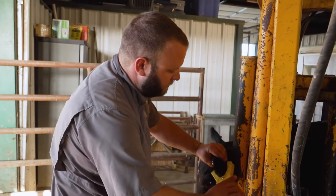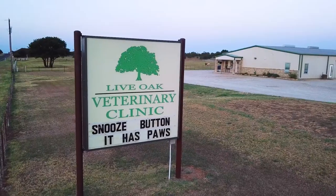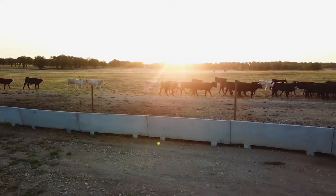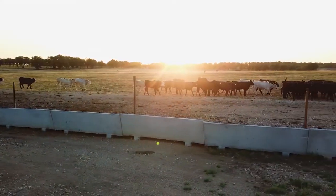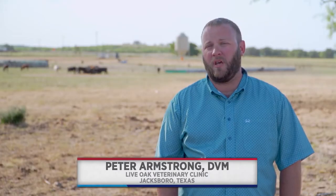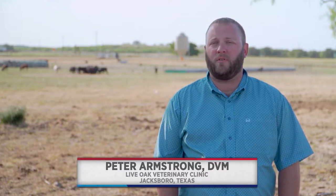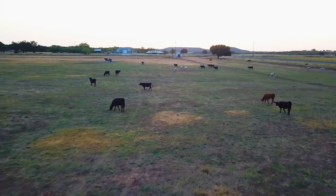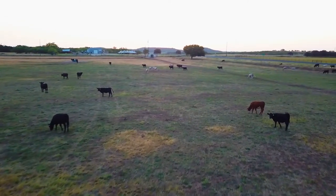Peter Armstrong has plenty to do to keep him busy. In addition to owning a veterinary clinic in Jacksboro, Texas, he also runs his own cattle business. He runs a predominantly backgrounding operation, buying cattle out of three local sale barns, backgrounding them for 60 days, and then sending them to a feedlot or turning them out on grass or wheat grazing for 60 to 90 days depending on the cattle.